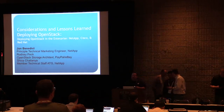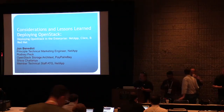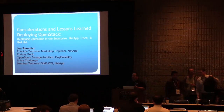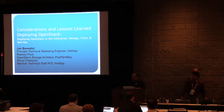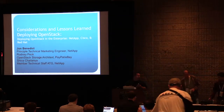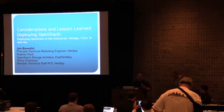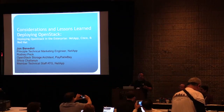Good morning, it's 11:30 and I think we're going to go ahead and get started. My name is John Benedict, I'm a technical marketing engineer with NetApp, based out of Research Triangle Park, North Carolina. I'm very happy to be here today with Rodney Peck of eBay PayPal and my colleague Shiva Chania from the Advanced Technologies Group, also at NetApp. Today we're going to go over considerations and lessons learned in deploying OpenStack in three different examples.